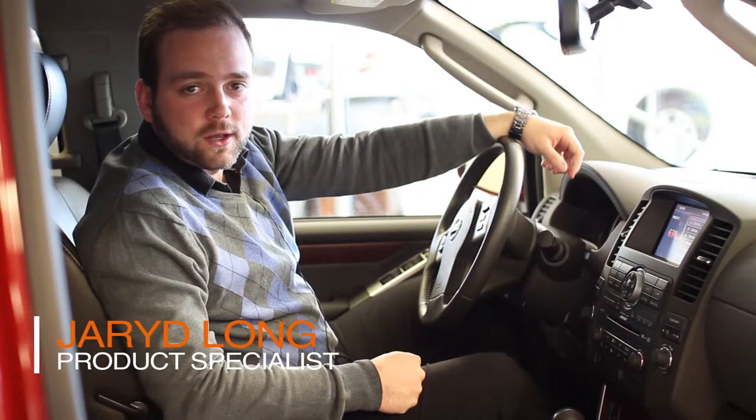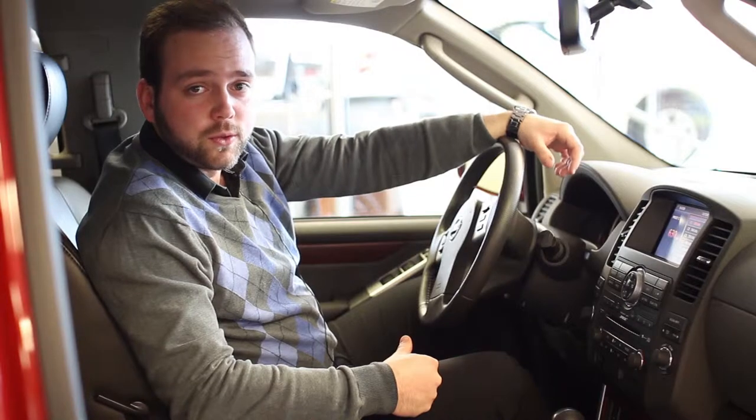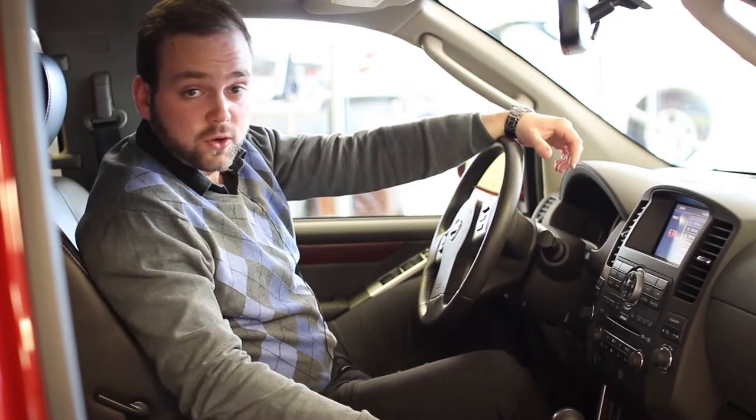Hey guys, it's Jared Long from Ericsson Nissan. I want to take a couple of minutes and go through some Bluetooth options on some Nissan vehicles. First of all, I'll show you how to set one up.